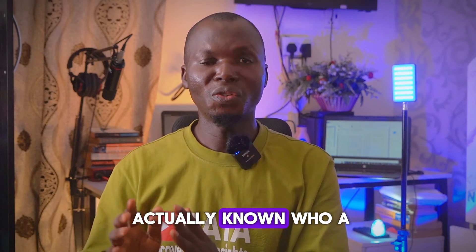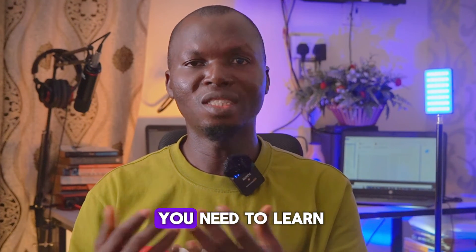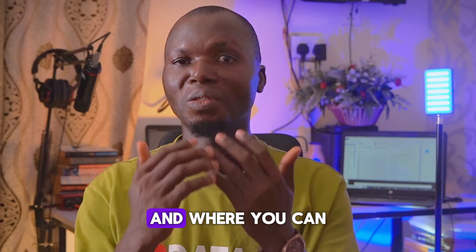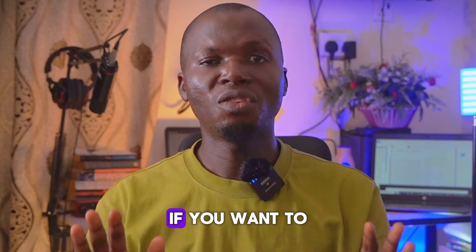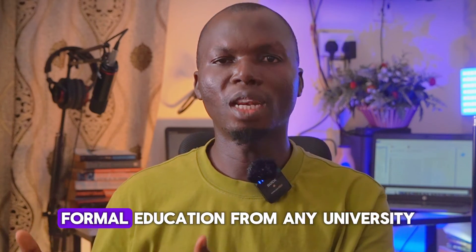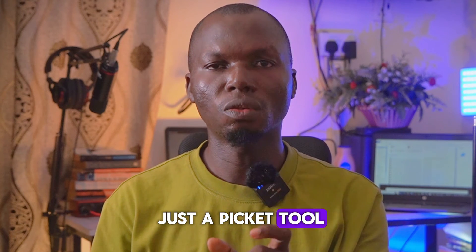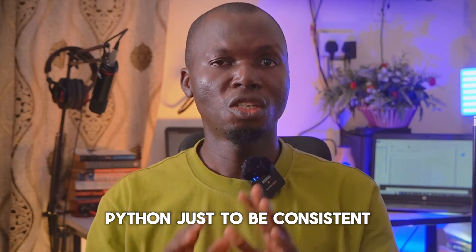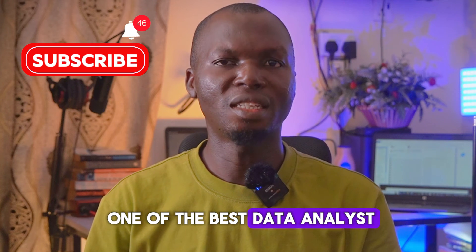Now that you know who a data analyst is, what they do, the tools you need to learn, and where you can work — what is next? If you want to become a data analyst, don't worry. You do not need a formal university degree. All you need is to pick a tool and start learning — it could be Excel, Power BI, Tableau, or Python. Just be consistent, and you will definitely become one of the best data analysts in no time.